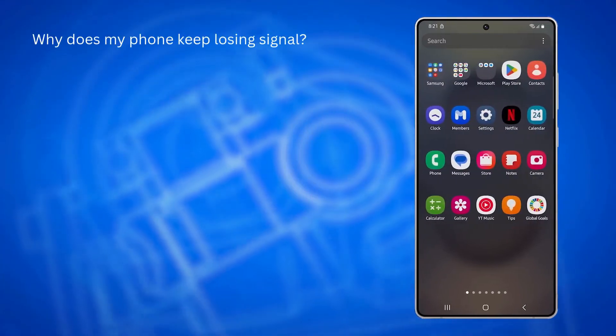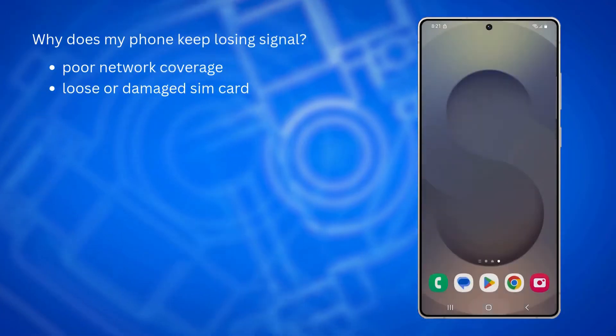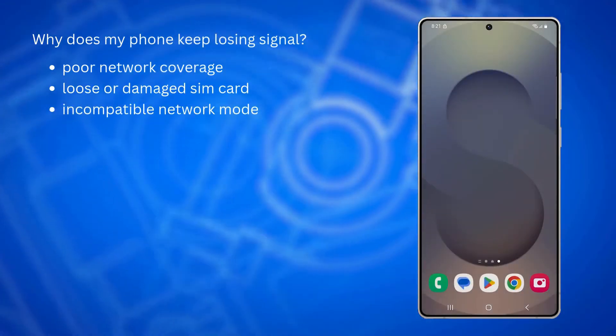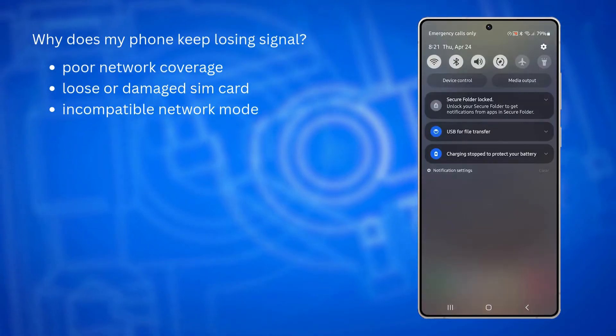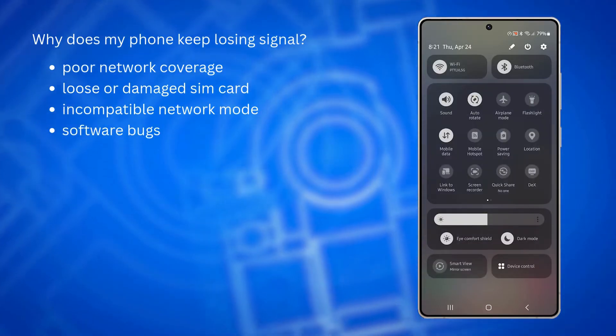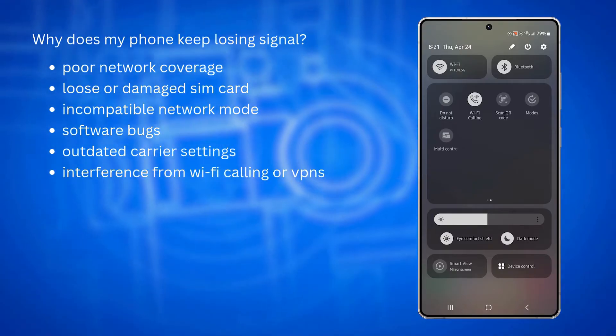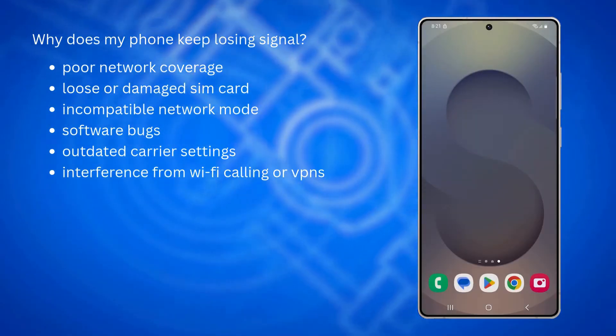Your phone might keep losing cellular signal if you're in a low-coverage area, your SIM card is loose or damaged, or if your network mode isn't compatible with your carrier's current setup. Other common causes include software bugs after an update, outdated carrier settings, or interference from other wireless features like Wi-Fi calling or VPNs.